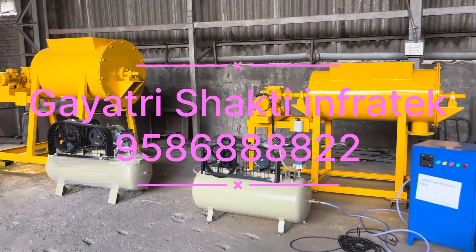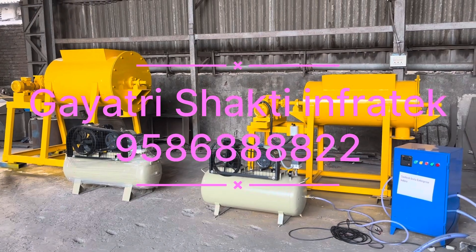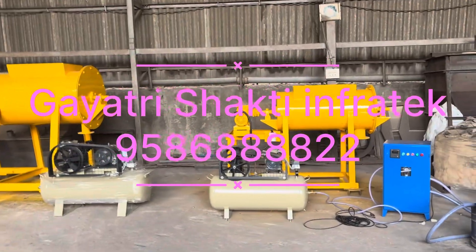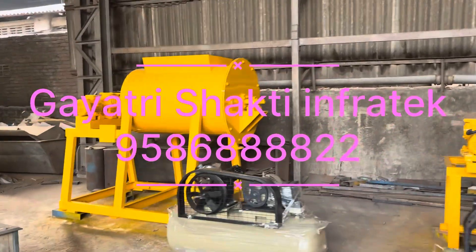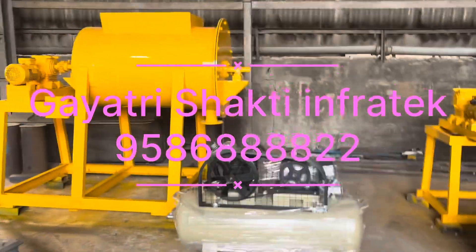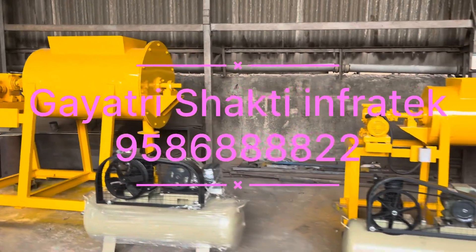You can see the size of both the mixtures and the compressors. The foam generator will be common — the same in both plants — but the size of the mixture and the compressor changes.